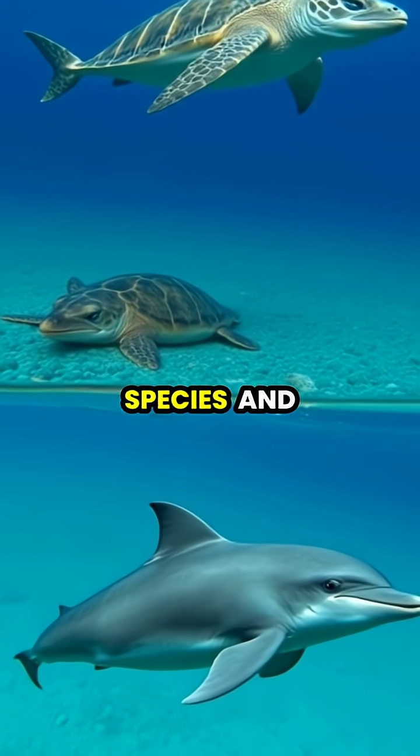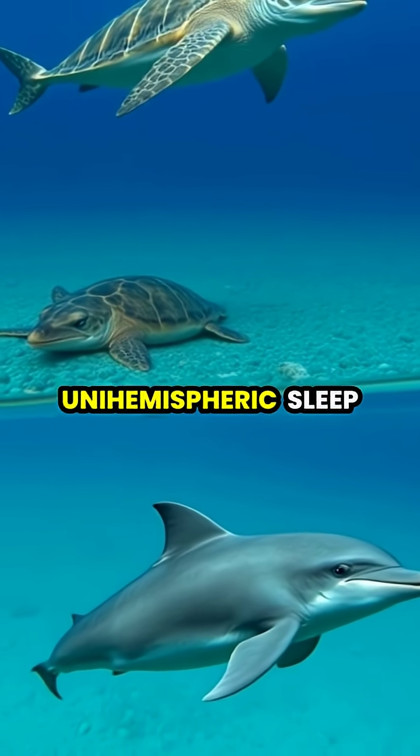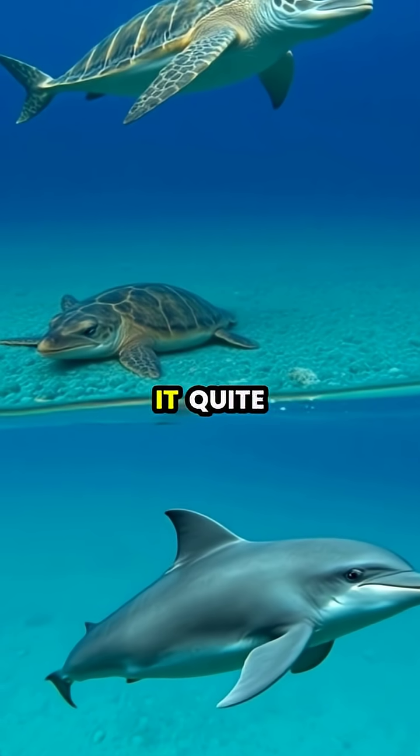Other marine mammals, including some seal species and manatees, also show varying degrees of unihemispheric sleep, though none have perfected it quite like dolphins.